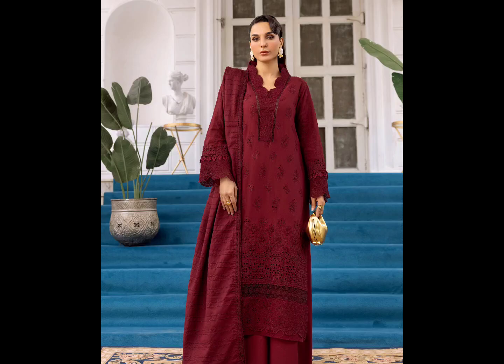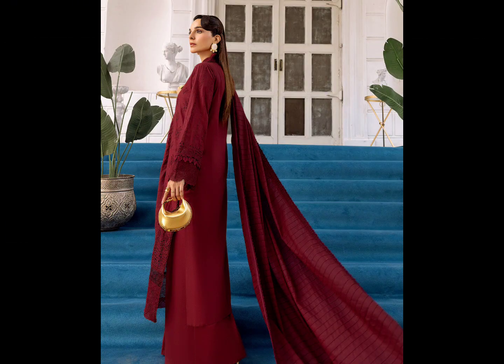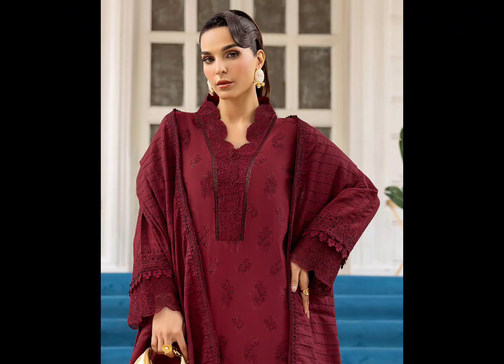We have recently launched this beautiful khadda dress. The dress is in maroon color and the detail work is very elegant. The shirt is long with trouser, and the laces and heavy embroidery make this dress more beautiful than usual.